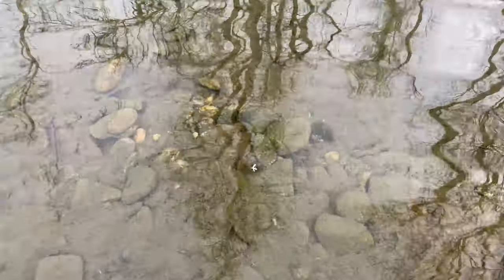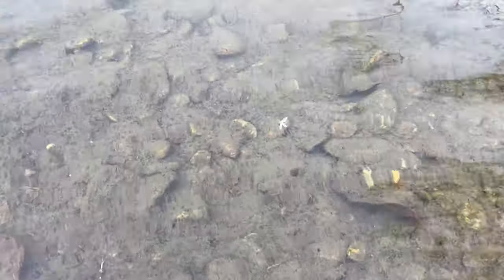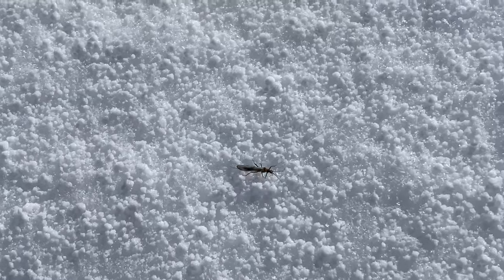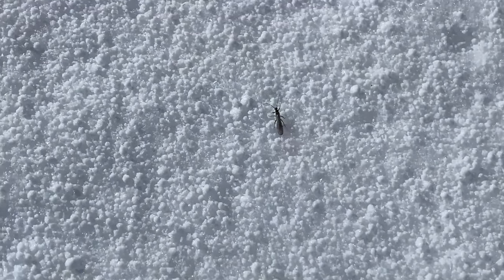So cool - we have a hatch today. It's February 22nd. So here's a treat: these are Nomura stoneflies. They have just hatched out of this little backwater where I'm filming trout, and they're crawling up the snow.